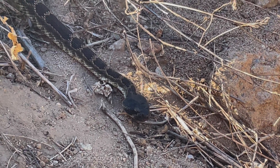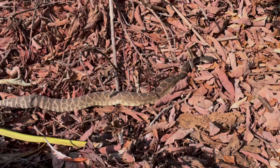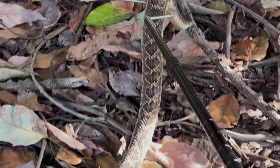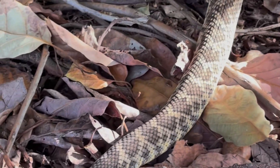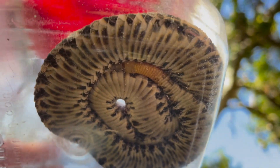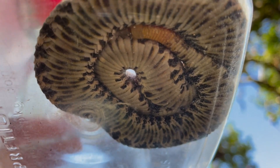They are highly variable in terms of coloration, ranging from black, grey, and brown tones to even olive green. Along the back are dark blotches outlined by light pigments, eventually turning to black bars towards the tail. The underside is pale and occasionally lightly mottled.